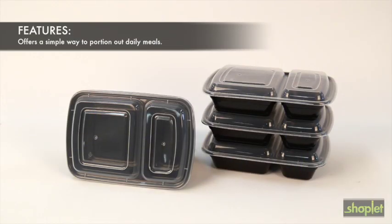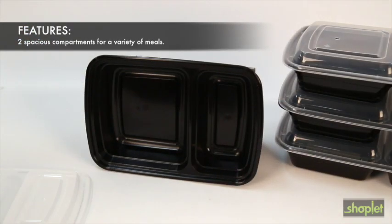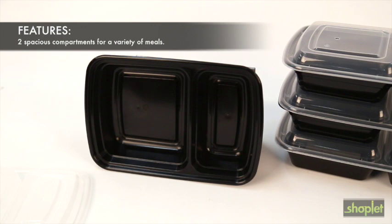The meal prep container offers a simple way to serve and portion out daily meals. This container features two spacious compartments of varying sizes to accommodate a variety of meal options.